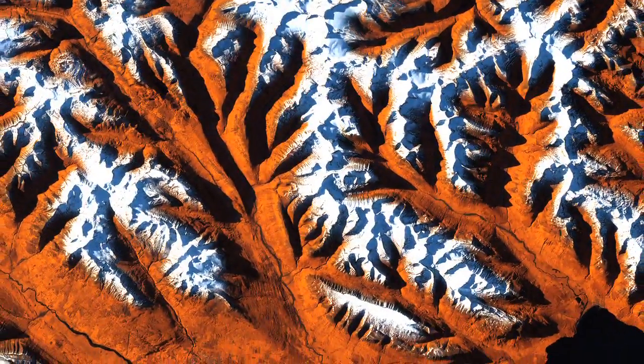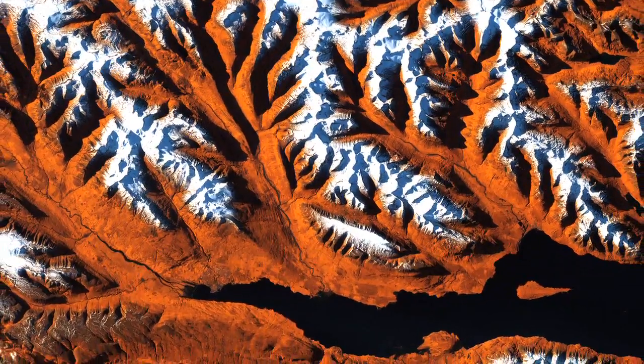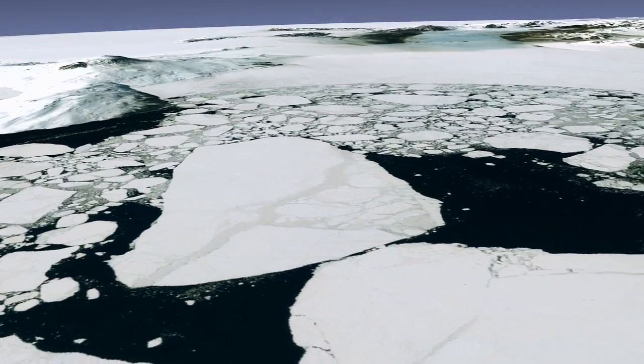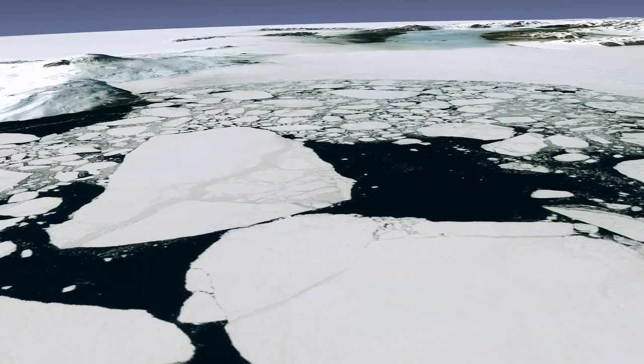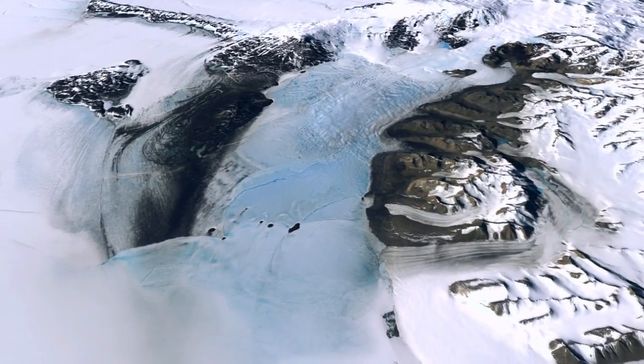However, some Landsat images are simply striking to look at, presenting spectacular views of mountains and valleys, forests and farms. To celebrate the 40th anniversary of Landsat, the U.S. Geological Survey and NASA asked for your help in selecting the top five Earth is Art images.